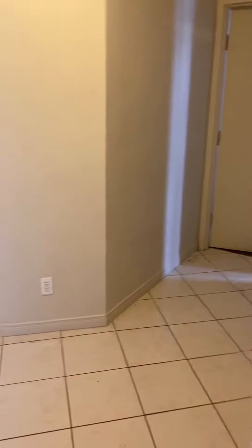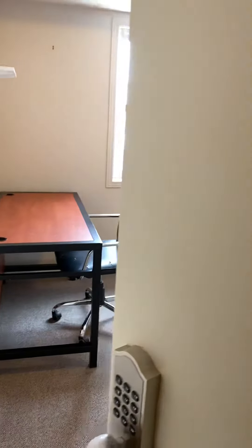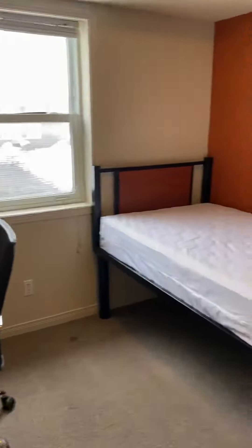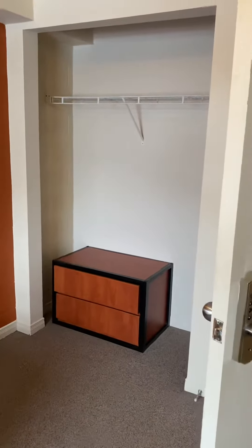Then it comes over to this hallway area here. This would be room number two, the second one available. Of course your chair, desk, bed, and a nice bright window. Each of the rooms are pretty sizable as well, with a nice large closet.